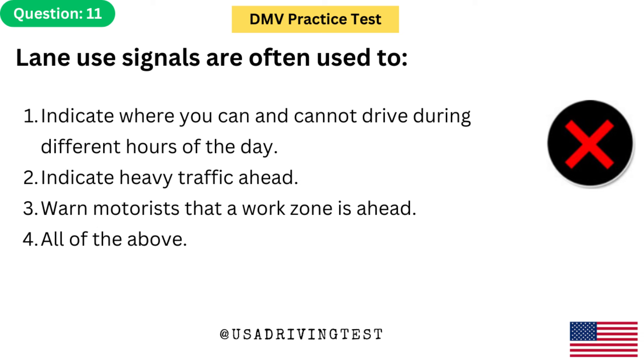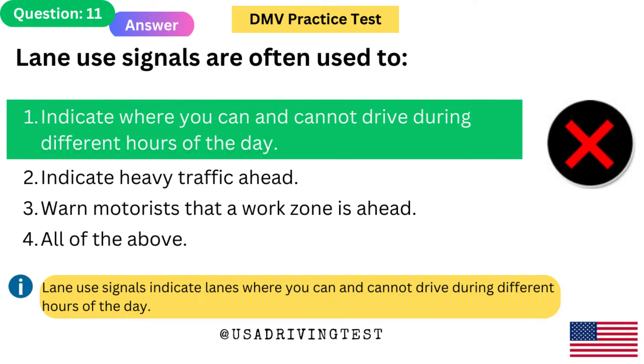Lane use signals are often used to: 1. Indicate where you can and cannot drive during different hours of the day. 2. Indicate heavy traffic ahead. 3. Warn motorists that a work zone is ahead. 4. All of the above. The answer is 1: Indicate where you can and cannot drive during different hours of the day. Lane use signals indicate lanes where you can and cannot drive during different hours of the day.